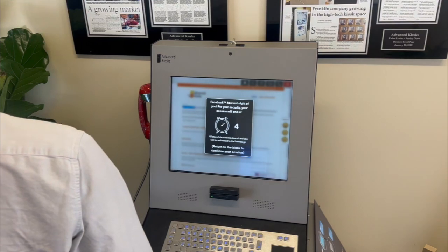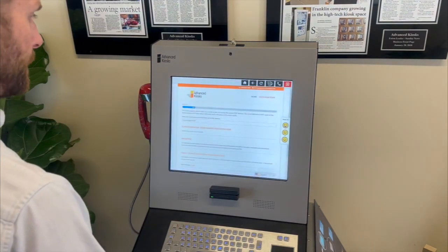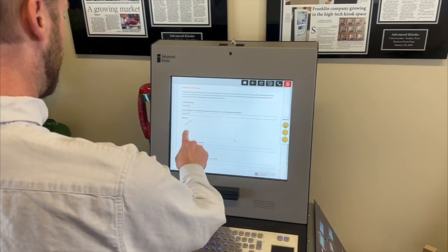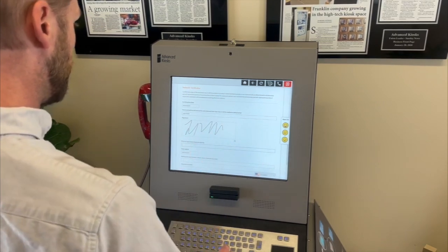Step away and your session is secured. Form filling made easy: guided steps, real-time translation, and error prevention — all streamlined to get you through quickly and correctly.